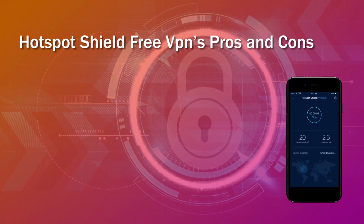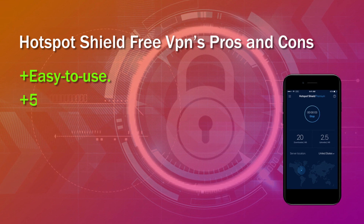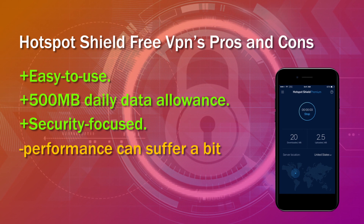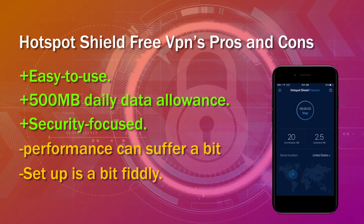Hotspot Shield Free VPN's pros and cons. Pros: easy to use, 500 MB daily data allowance, security focused. Cons: performance can suffer a bit, setup is a bit fiddly.